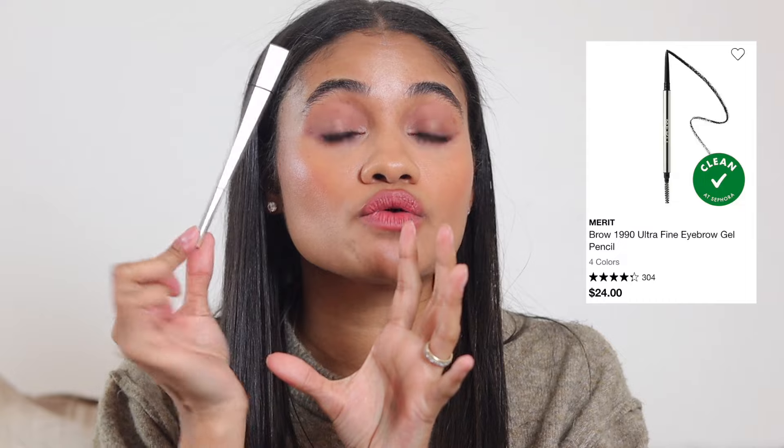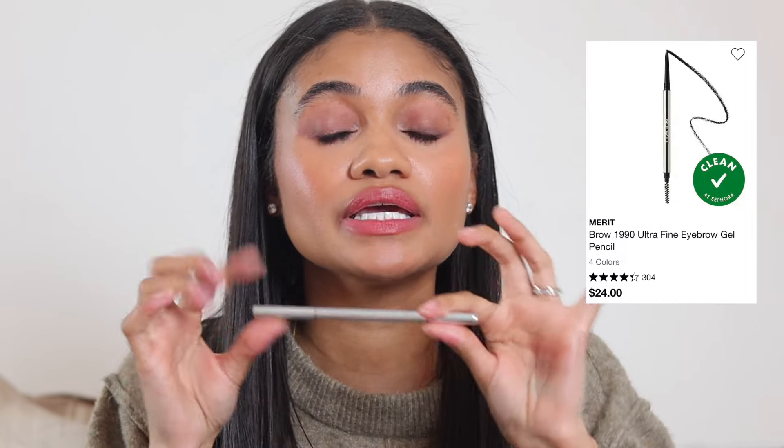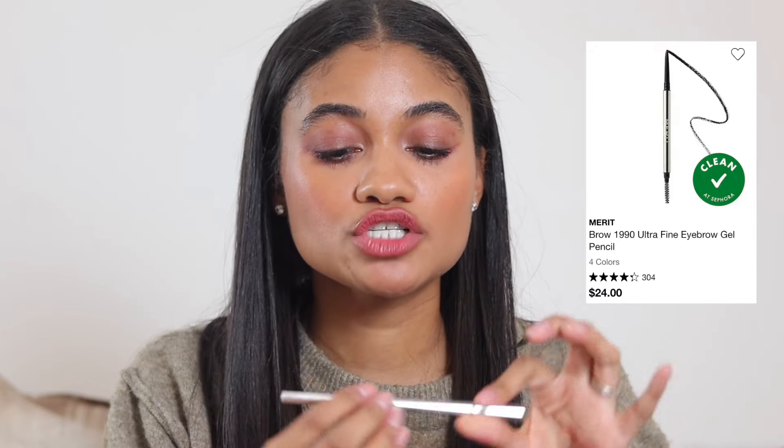The second brow pencil recommendation — and no one who's watched my recent videos will be shocked — is the Merit Beauty brow pencil. It glides on, lasts all day, looks beautiful. I have the shade Dark Brown. It has kind of a gel consistency but when you apply it, it doesn't feel like a gel. I'm a really big fan.